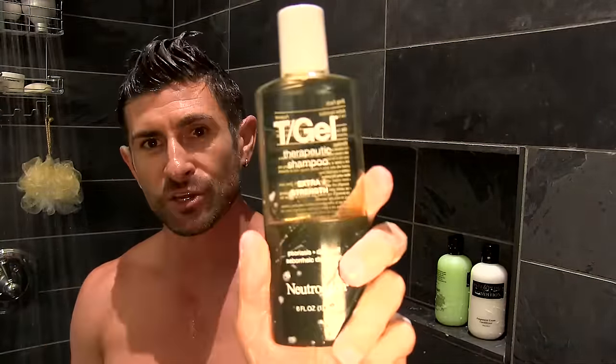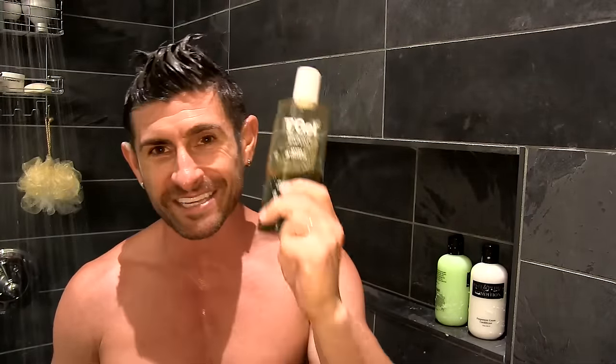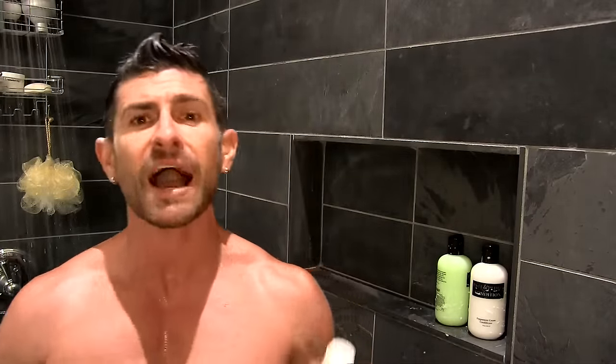On alternate days, I'm actually using Neutrogena T-Gel. I've got dandruff, and if you suffer from flakes, there is nothing — when I say nothing, I mean super nothing — better than this. Before you try T-Gel and yell at me because it smells horrible and it looks funky, because it does, it's actually the coal tar in it that prevents dandruff. It has totally eliminated mine. I'll link to the extra strength, which I use, down in the description from Amazon. It is amazing.